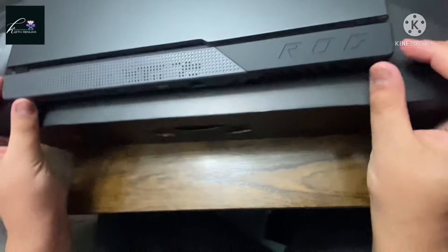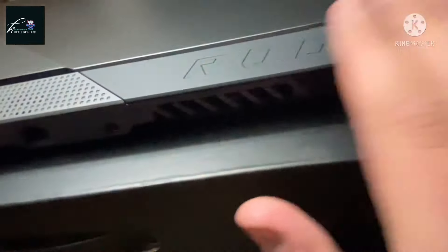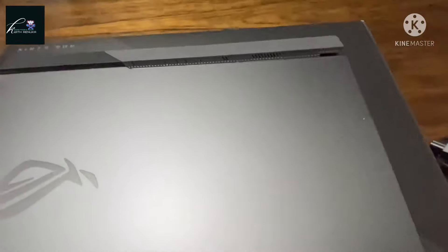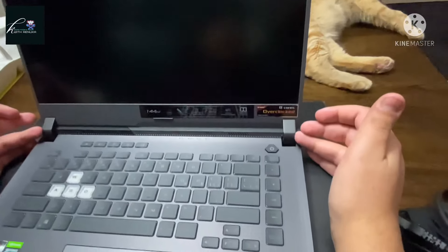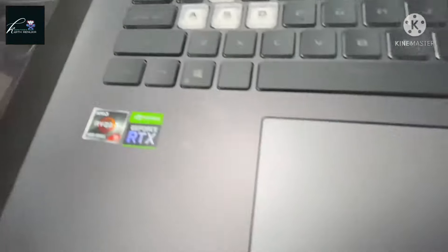On my last laptop, the hinges were right on the edges — they broke easily. Literally if I tapped it too hard, the hinge would come off. This one is really good. My pet peeve with the last laptop was that the hinges were right at the corners. With this one, the hinges are more isolated rather than being right at the edge where they can take damage.